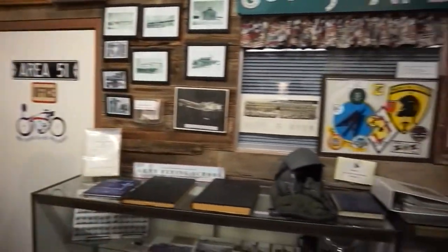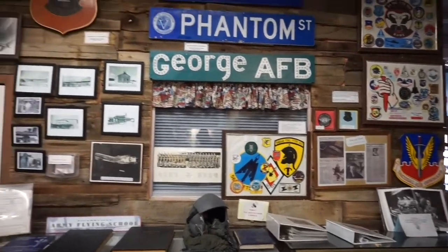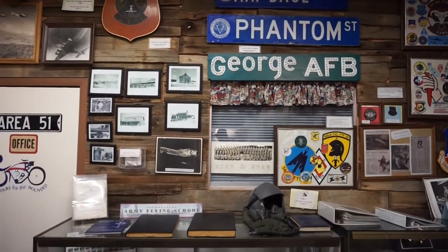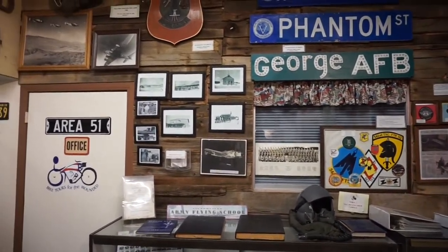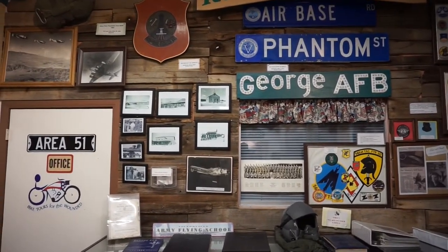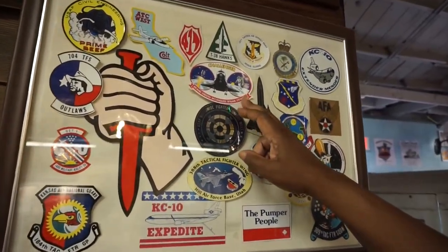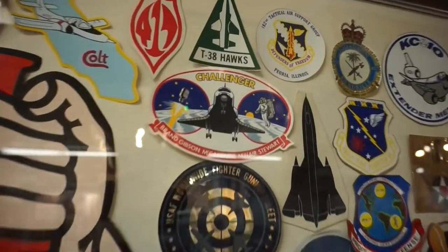This is our tribute to George Air Force Base, which is now closed. It sits about seven and a half miles from here. When they closed, the base was the largest employer of Victorville. This was my last duty assignment for the Air Force — I worked with the Space Shuttle Challenger.